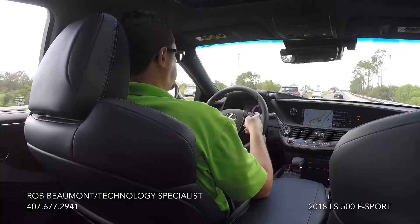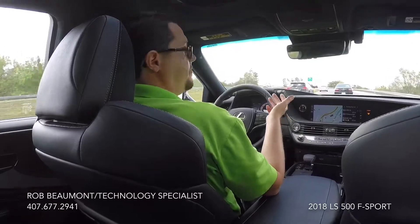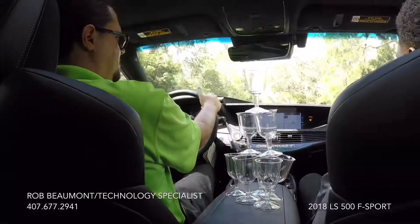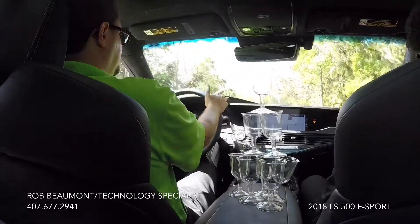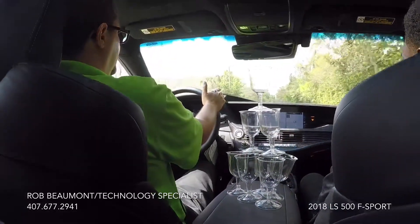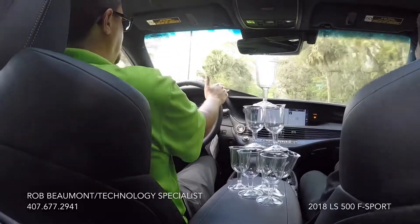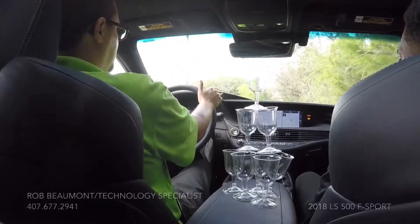The twin-turbo V6 engine under the hood of this LS 500 is lighter, faster, and more powerful than the V8 it replaced. When Lexus introduced the brand back in 1989, the original commercial featured wine glasses stacked on the hood to show that even at 140 miles an hour the car was smooth enough with no engine vibration whatsoever. Here we are — I'm now doing almost 45 miles an hour and this car is so stable and smooth. Plastic wine glasses that weigh next to nothing aren't even stacked that well, but yet look — they're all staying in place.